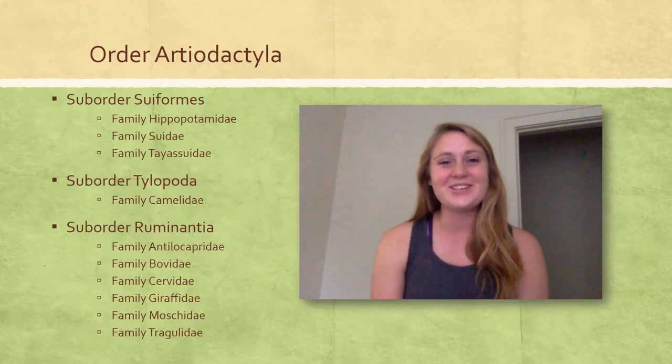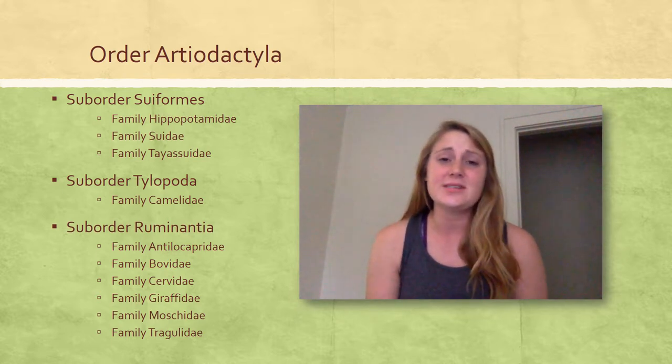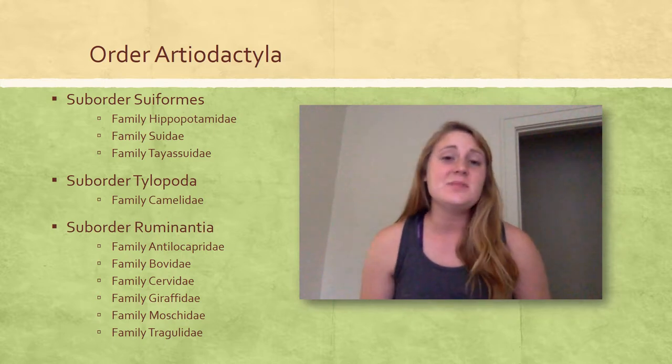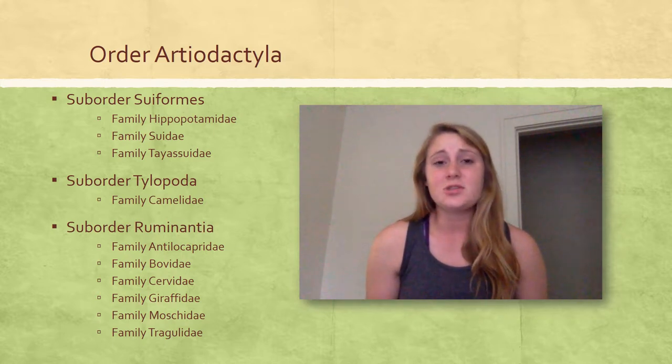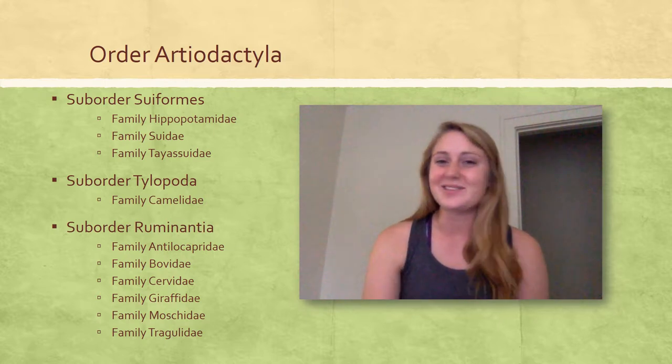Hey guys, I'm Kirsten Parrish, and today we're going to be talking about Order Artiodactyla and all the creatures within it. This order is divided into three suborders with at least one family within each suborder. These creatures are really defined by their paraxonic limb structure, which means the line of symmetry between the third and fourth tarsals.